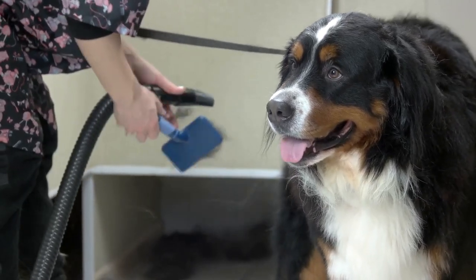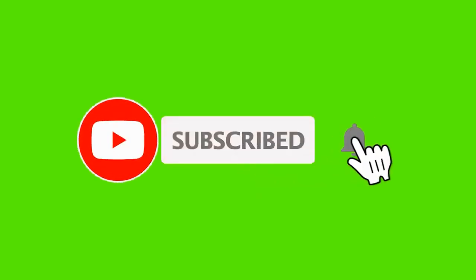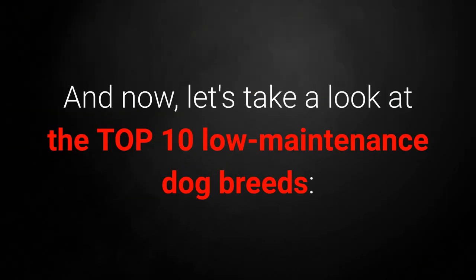Low-maintenance dog breeds only require minimal bathing, cleaning, and grooming. Which breeds are they? Before we begin with the list, if you are new to our channel, I invite you to subscribe and share the video with other animal lovers you know. And now, let's take a look at the top 10 low-maintenance dog breeds.